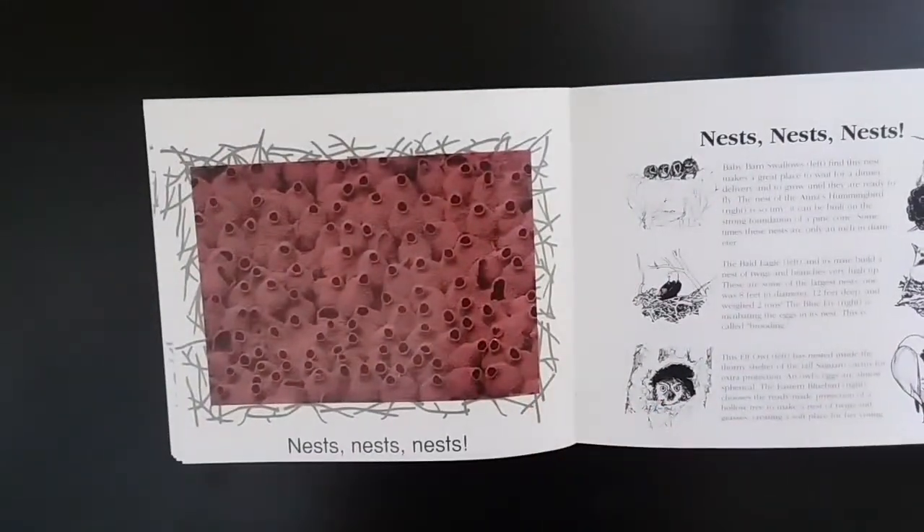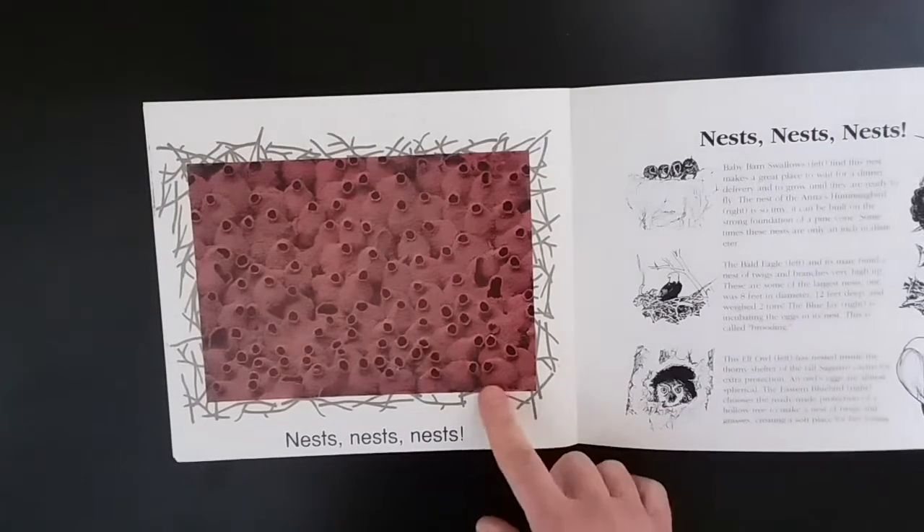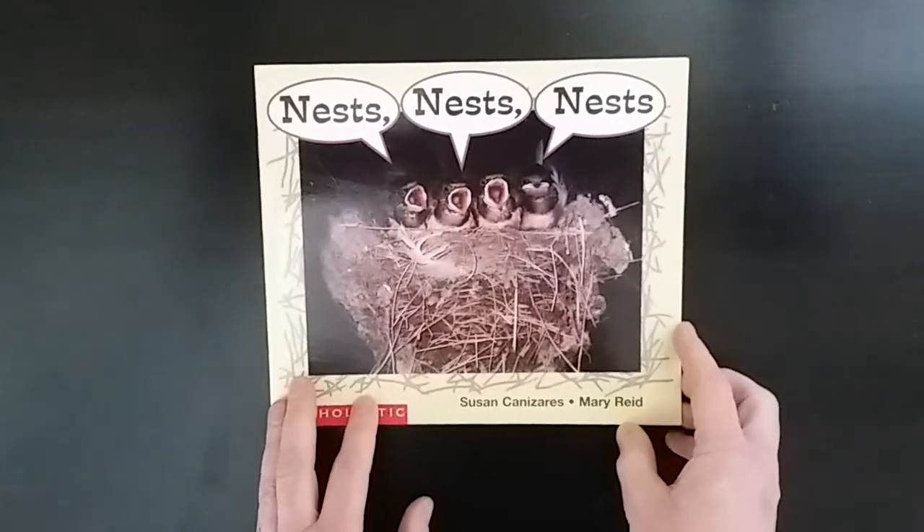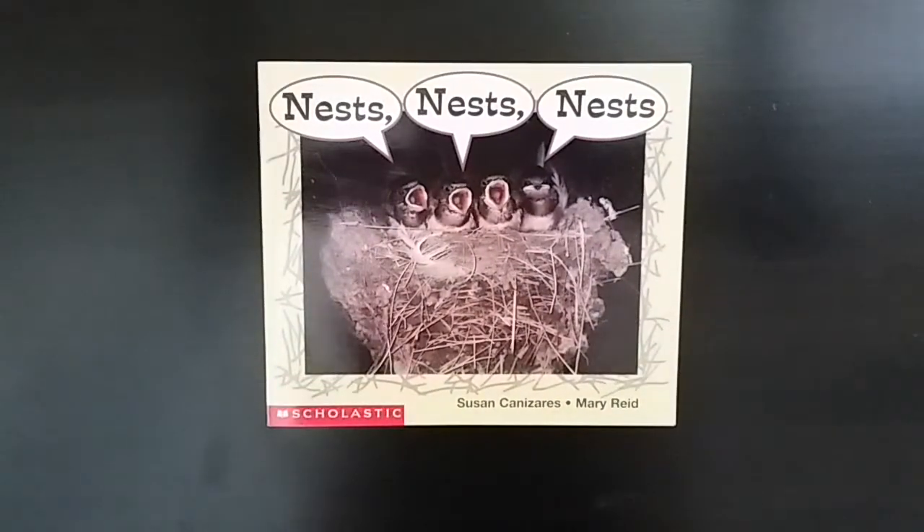Nests, nests, nests. Look at all of those nests. That is amazing. I hope you enjoyed seeing some cool bird nests.